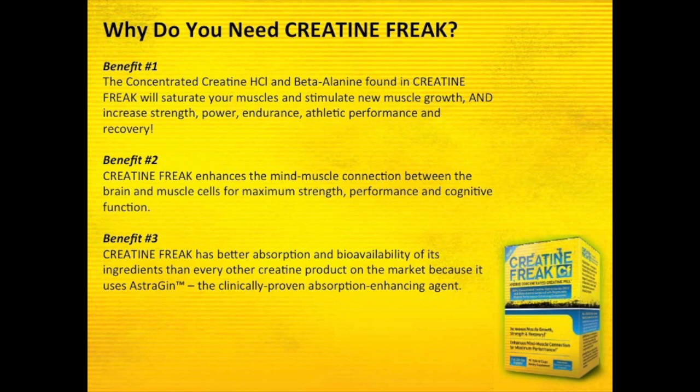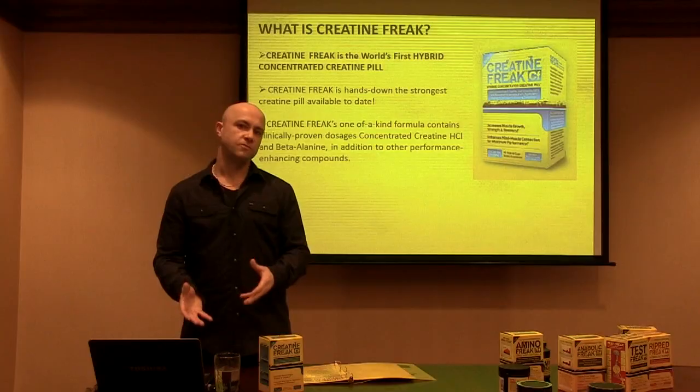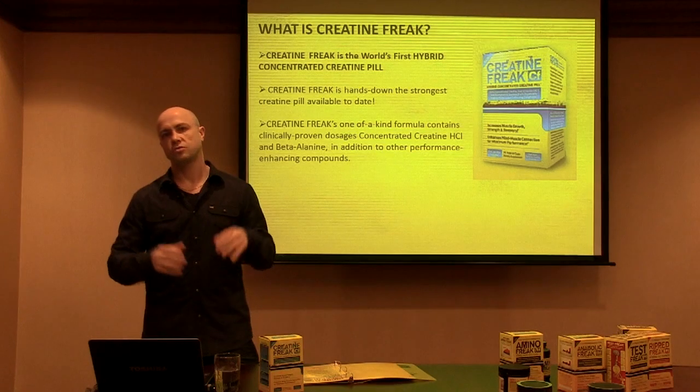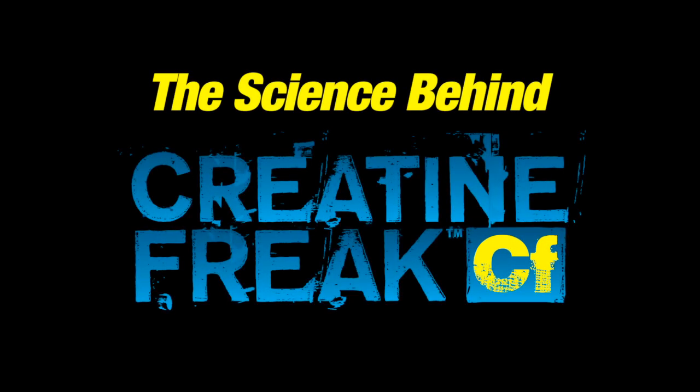Finally, we have an ingredient called estrogen — a patented ingredient that's been studied in humans to improve amino acid absorption. Both creatine and beta alanine are amino acids, so we've included this to further ensure we get the most uptake into muscle tissue of these ingredients so they can actually do their job and help you improve performance.